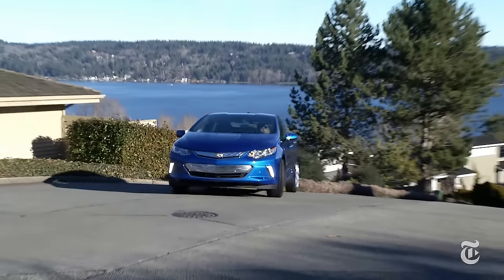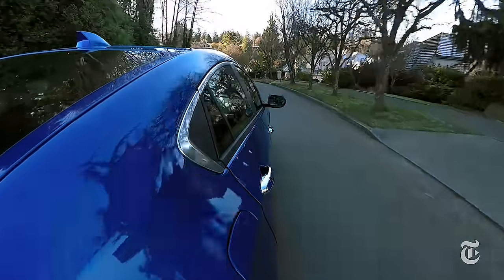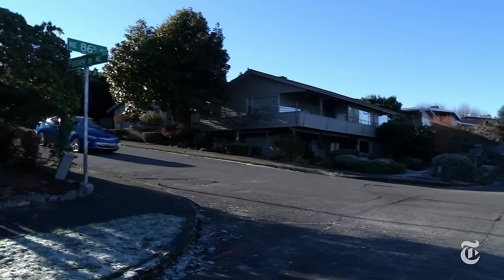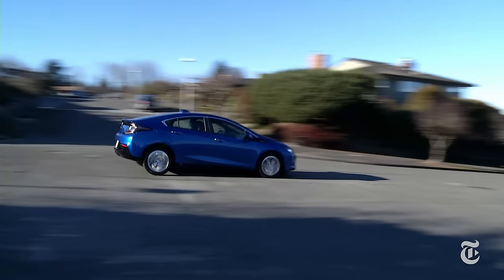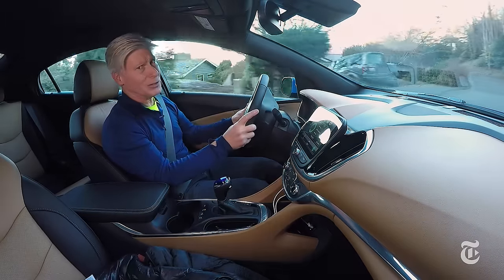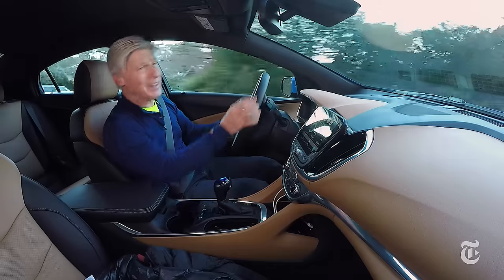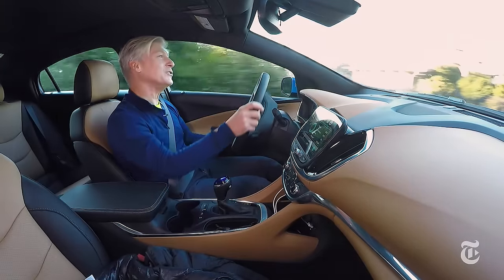The run to sixty is quicker than the outgoing Volt — at about eight and a half seconds, it's no Tesla in ludicrous mode. Very quiet; a Buick badge wouldn't feel out of place. The ride quality is set up towards comfort; you'll notice a little bit of body roll in corners, but there is road feel and the Volt is actually fairly engaging to drive.